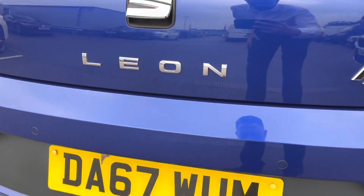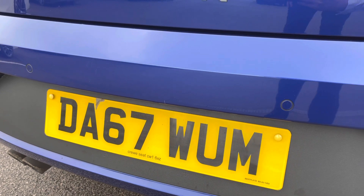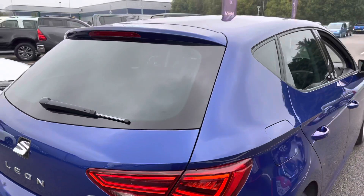Now if we close that tailgate over and look just down here, as you can see you do get rear parking sensors. And if we take a step back and look, you do also get privacy glass on the rear windows.